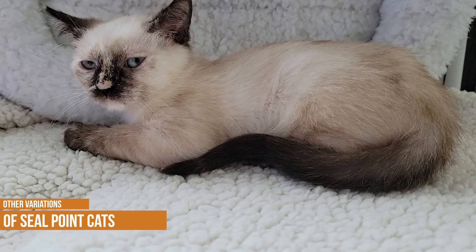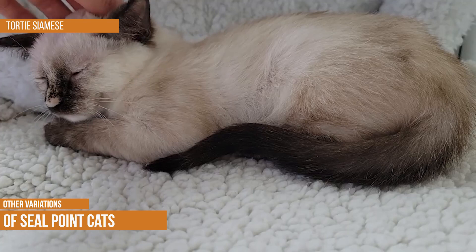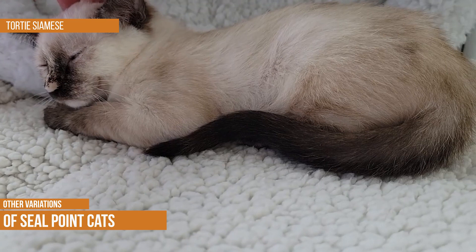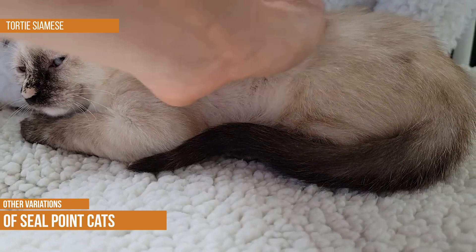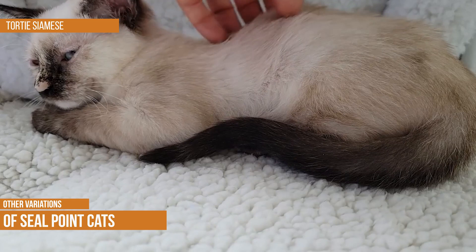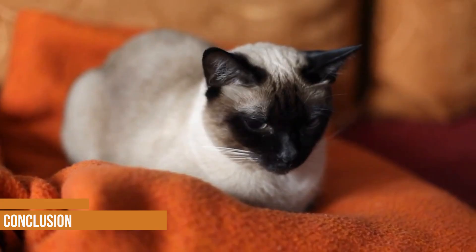Tortai Siamese. Tortai Siamese cats are one of the most beautiful and unique-looking felines in the world. As the name suggests, they are a mix of two colors, usually black and red. However, some Tortai Siamese may also have hints of cream or white in their fur. These cats are very loving and make great companions. They are also quite playful and active, making them ideal for families with small children. Tortai Siamese cats are unfortunately quite rare, so if you are lucky enough to find one, be sure to give them a good home.